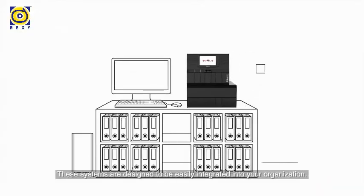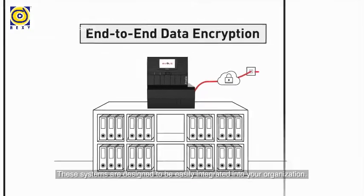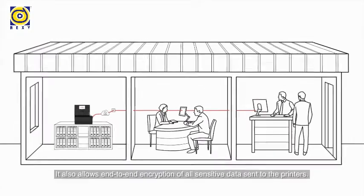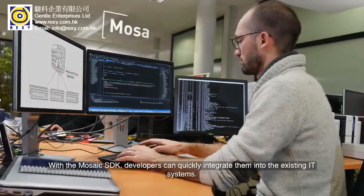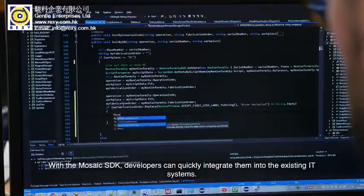These systems are designed to be easily integrated into your organization. They are equipped with an embedded PC that removes the need for an additional computer terminal, and also allows end-to-end encryption of all sensitive data sent to the printers. With a Mosaic SDK, developers can quickly integrate them into existing IT systems.